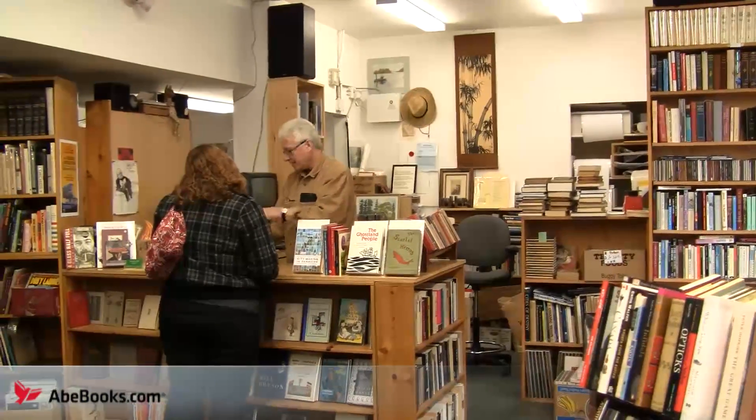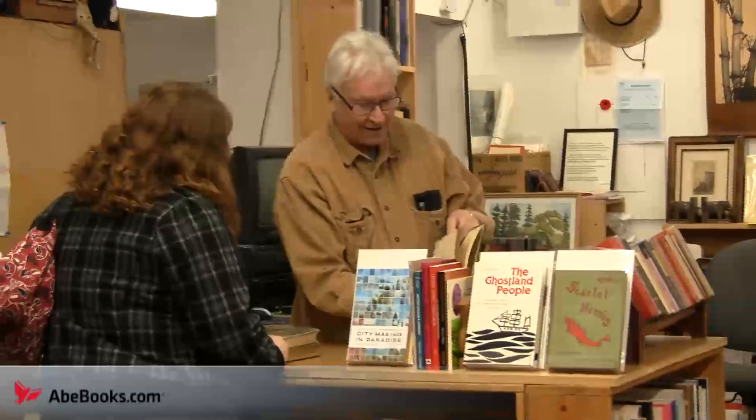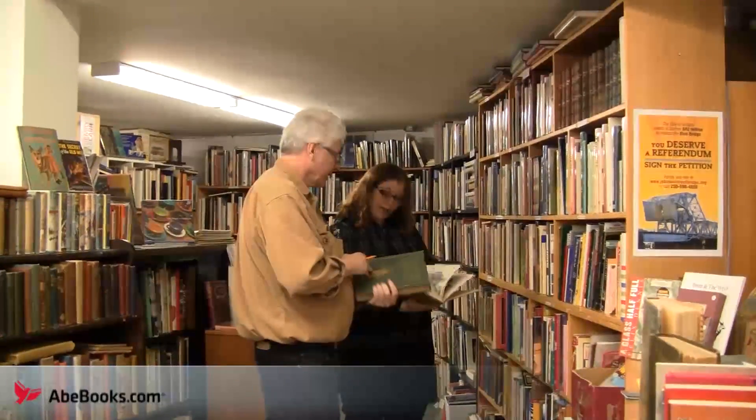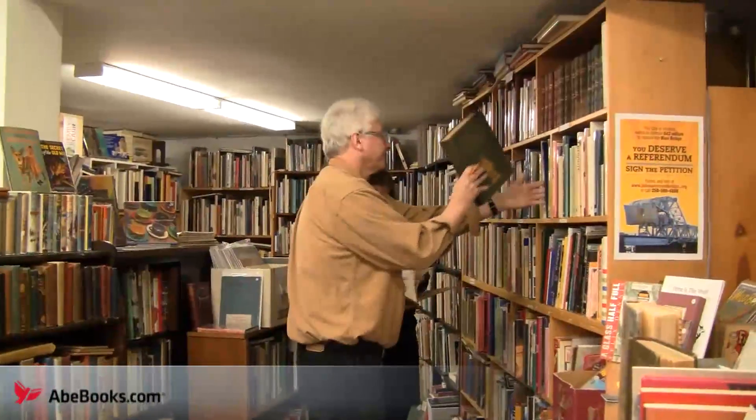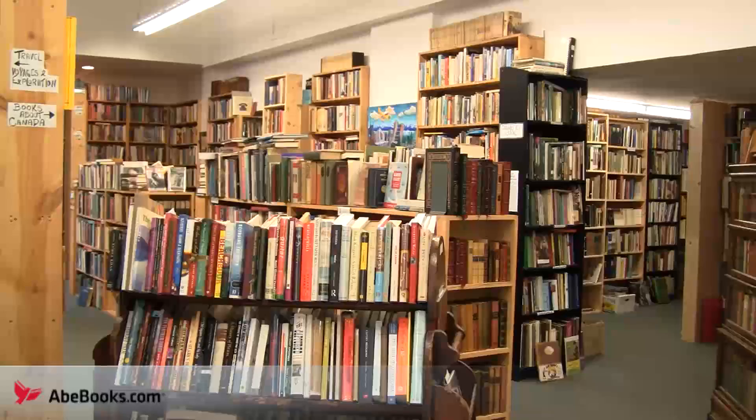Peter Gray, who has owned and run the shop since 1988, was kind enough to welcome us into the store and tell us a bit about his daily routine, challenges and joys, and what it's like to be a used bookseller in today's changing industry. He was also happy to show us some of the treasures in his shop.